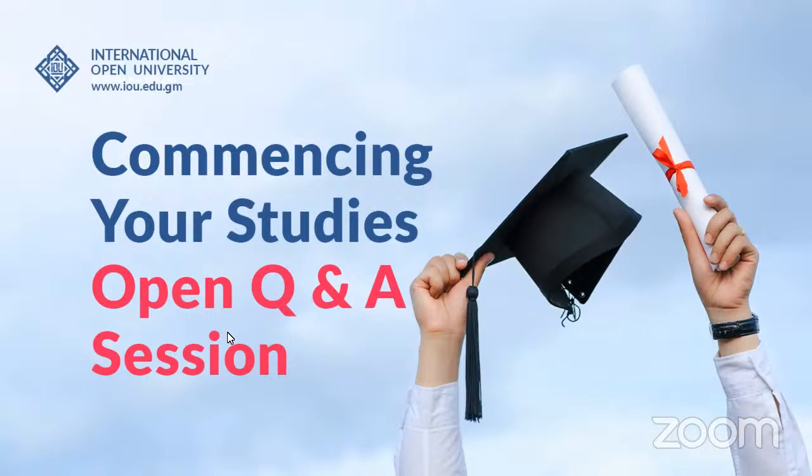As-salamu alaykum wa rahmatullahi wa barakatuhu. My name is Sana Khan and I'm the Student Affairs Support Officer. On behalf of the Student Affairs Office at IOU, I welcome all of you warmly to the new semester of Spring 2023, which has begun from the first of March. Alhamdulillah, we see quite a bit of you have taken the time out and joined the session today.